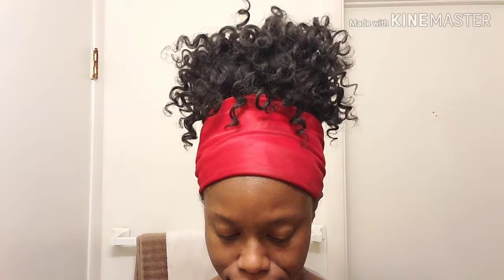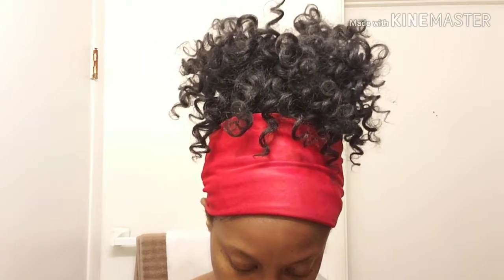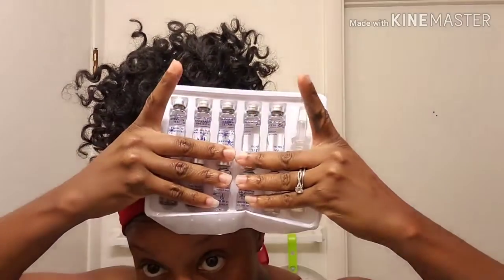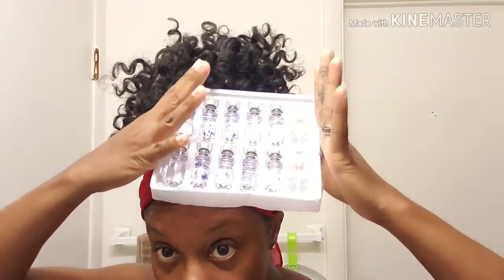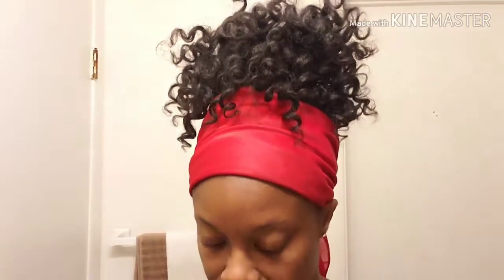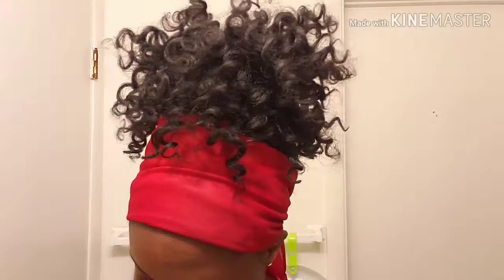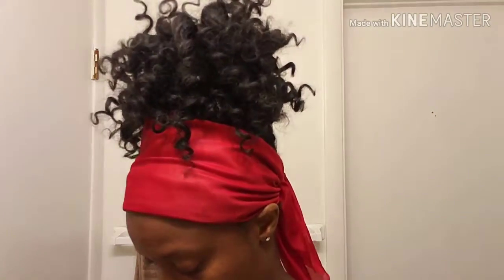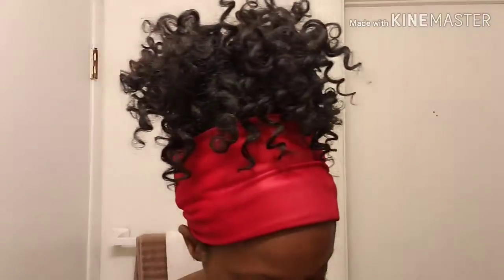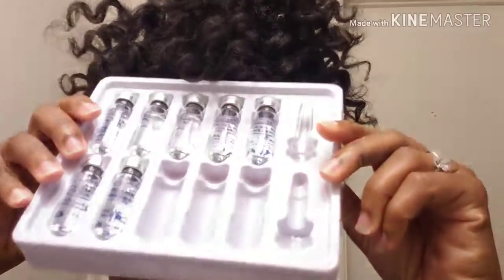I'm going to open this box so you guys can see my progress so far. It's all over the place, but this is the box inside. There are ten on each side, and there are two tubes for each row. I have not used this box yet — that's what I wanted to show you guys. I ordered two boxes and I'm still on my first box. Now I want you to see how far along I am in my first box.